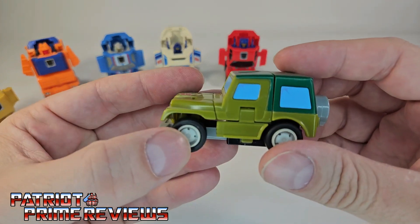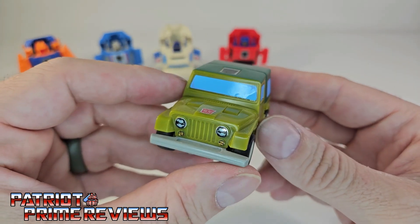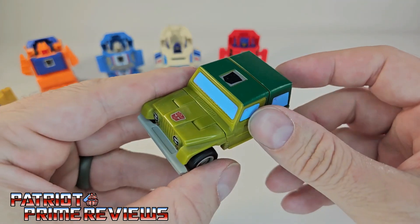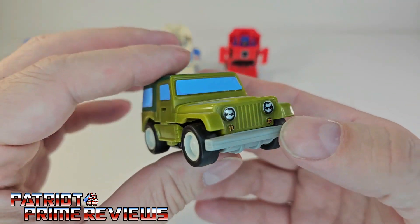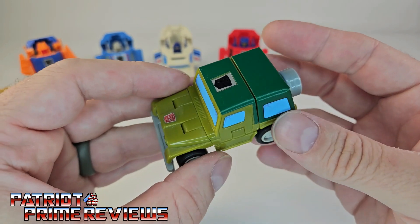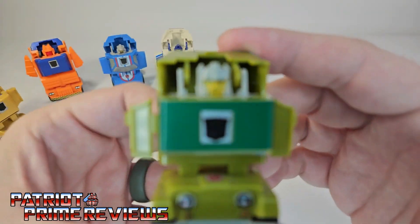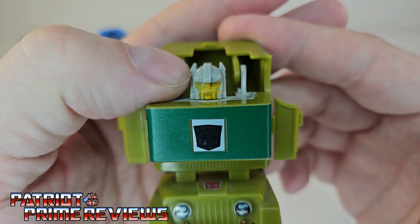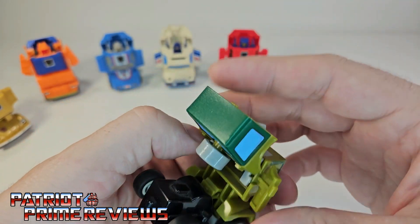Moving on to my absolute favorite Throttlebot, Rollbar. The reason he's my favorite — I'm a Jeep guy. I've owned a couple of Jeeps and I'm currently driving a Jeep right now. This guy's a Wrangler and he looks so cool. ToyHacks really improved his look with decals that gave him a soft top, new windows on the back, a new spare tire cover, and headlights. Actually, my very first Jeep I named after this guy — it was called Rollbar, had a Rollbar license plate. Transformation: flip, bring down, squeeze, flip. Rollbar kind of looks like Hulk Hogan — he's got the Hulk Hogan mustache. Wish he had more paint applications for the eyes, but it's G1.